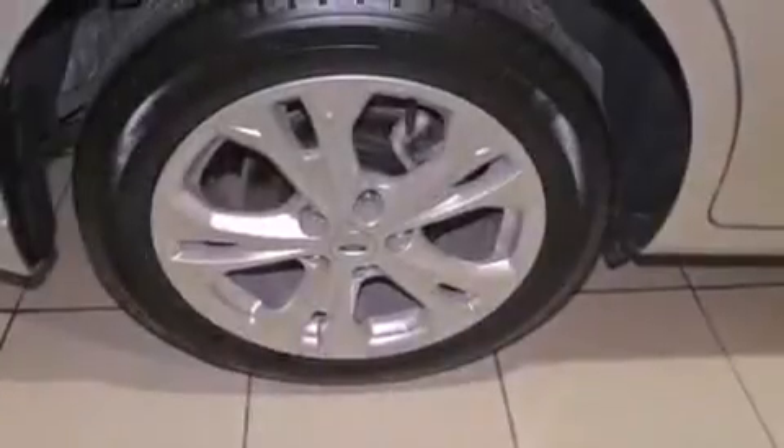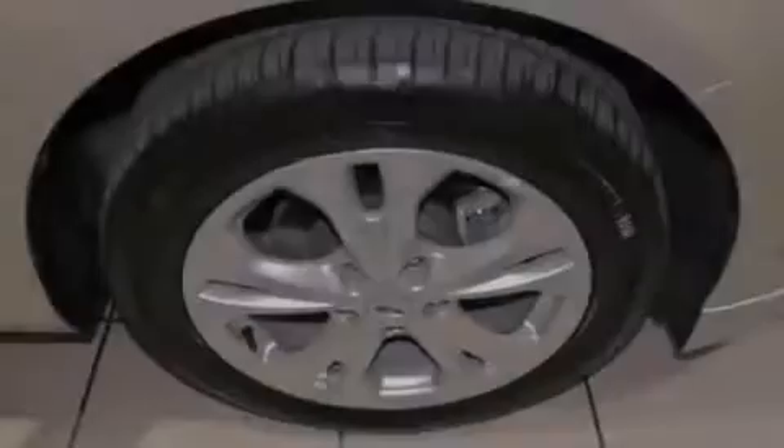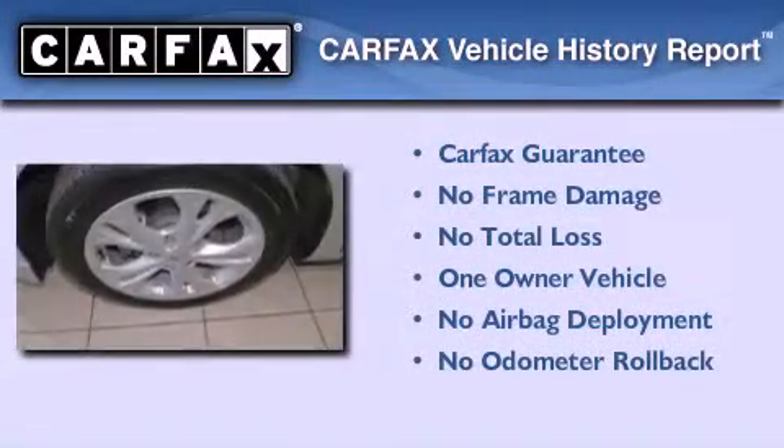With an EPA estimated rating of 30 miles per gallon on the highway, fuel efficiency does not take a back seat. This Ford has had only one owner and it qualifies for the Carfax buy-back guarantee.